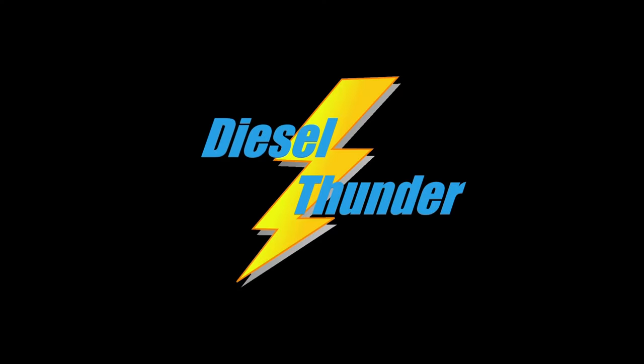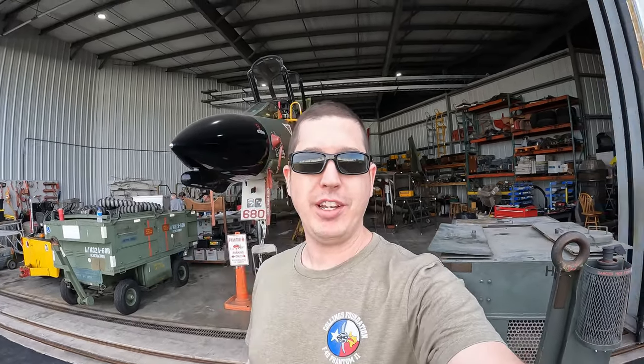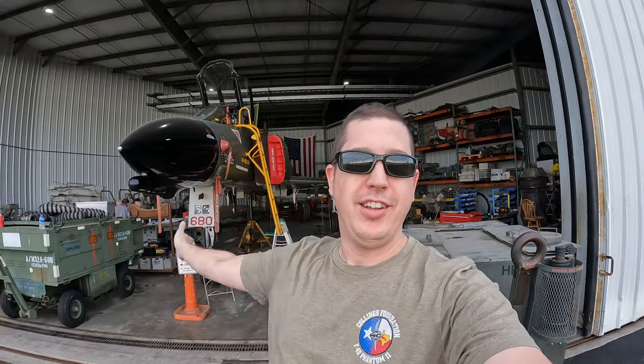Good morning and welcome back everybody. If you're new to the channel, please allow me to welcome you and give you a quick rundown on what we've got going on. Yes, this is an F-4 Phantom right behind me.